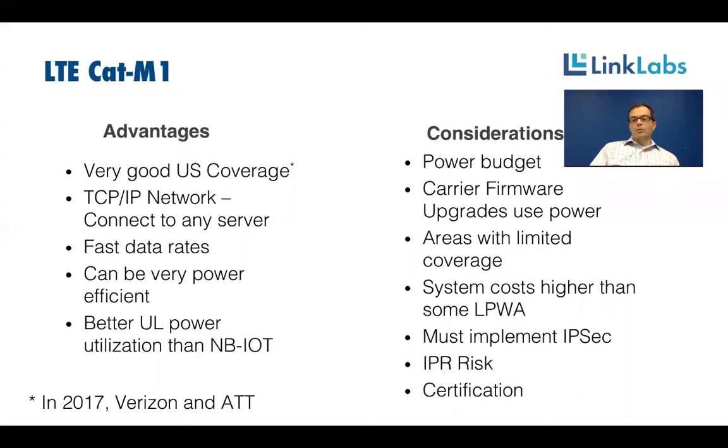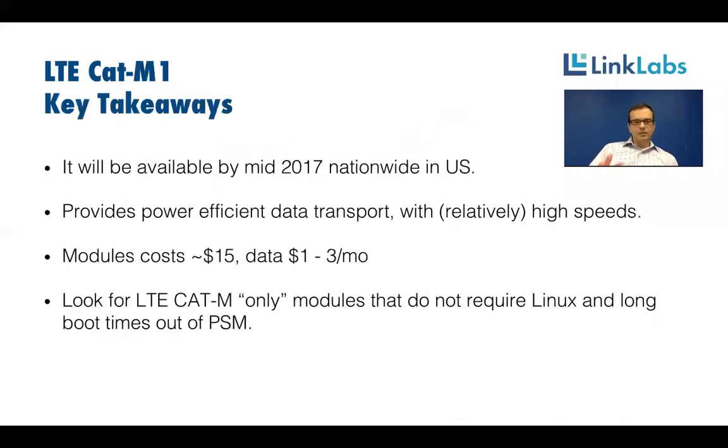You also need to consider certification. What Linklabs sells for M1 is already carrier and 3GPP certified, but if you start at the module level, budget for time and cost of carrier certification. Some key takeaways: Cat M1 will be available nationwide in the U.S. by mid-2017 if not earlier, though it won't deploy as quickly in other parts of the world where narrowband IoT may be deployed first. Module costs will be around $15, and data for hundreds of kilobytes to a megabyte or two will run $1 to $3 a month, which is reasonable for many use cases — though some use cases still can't afford that, where other technologies make more sense.